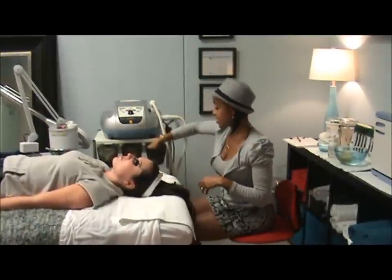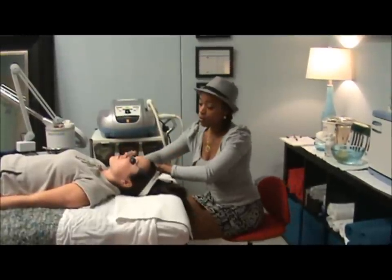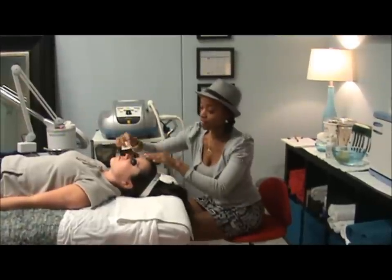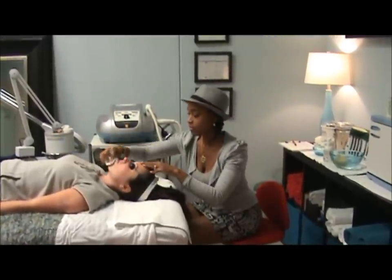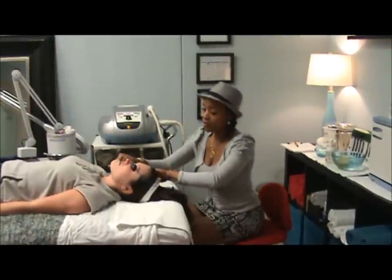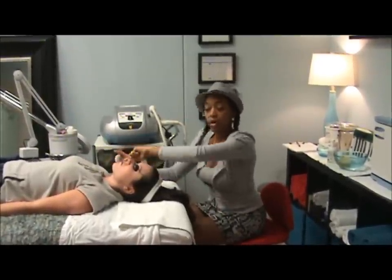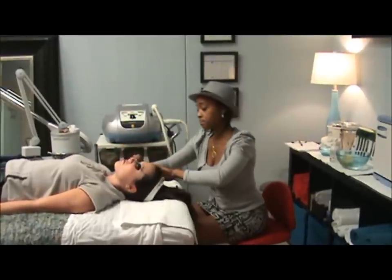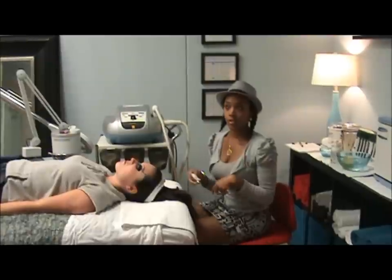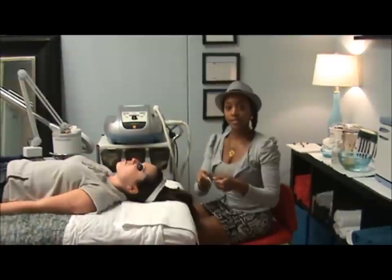Once we make sure that her skin is completely free of excess oil and dirt, we want to go in one more time to make sure her skin is completely dry. We're going to start on the right side with one pulse on each portion of her skin, and then gradually work our way around. The sensation she'll feel is kind of like a light prickly sensation, as if you were being poked by a pen or a rubber band snapped on you.